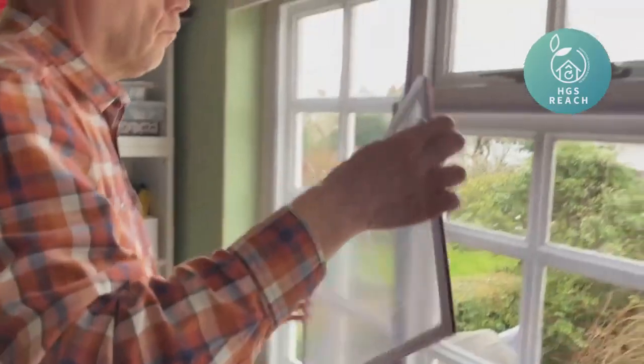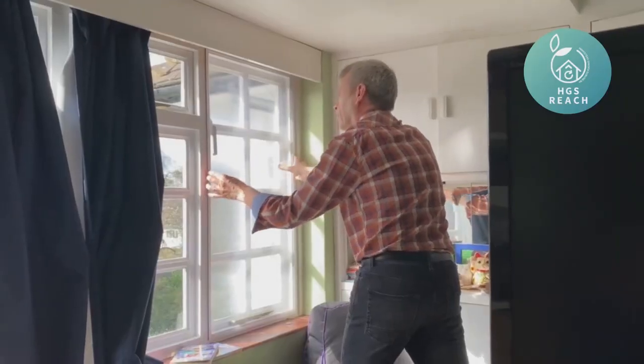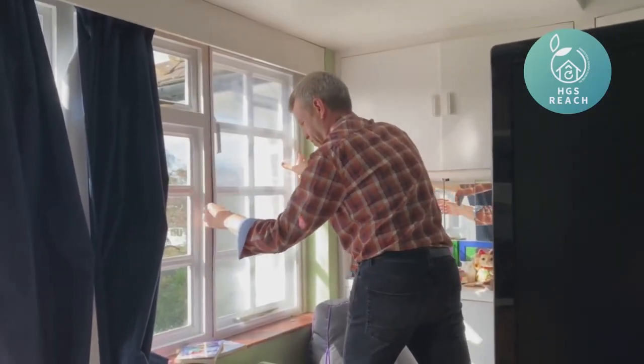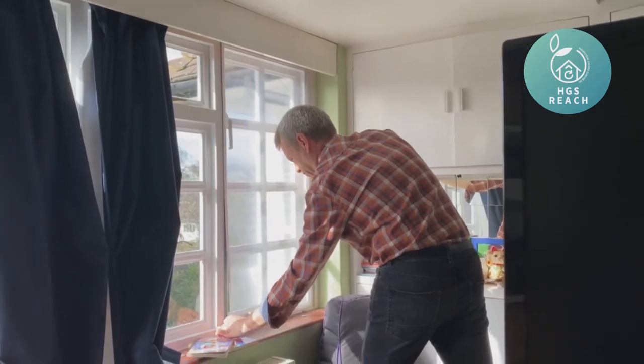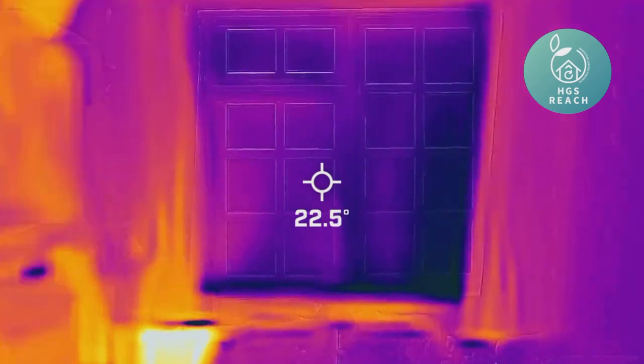I've got a sheet of it here because I have been fitting it to my home over the last two or three months. In this video I'm going to show you what kind of windows are suitable, how to measure, and how to fit it. And later in this video I'm going to be getting the thermal imaging camera out to try and find out whether it really has made a difference.